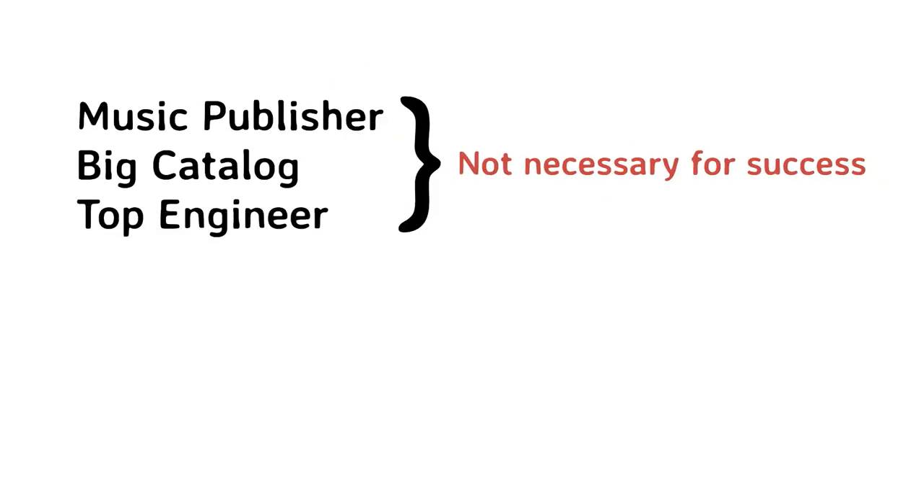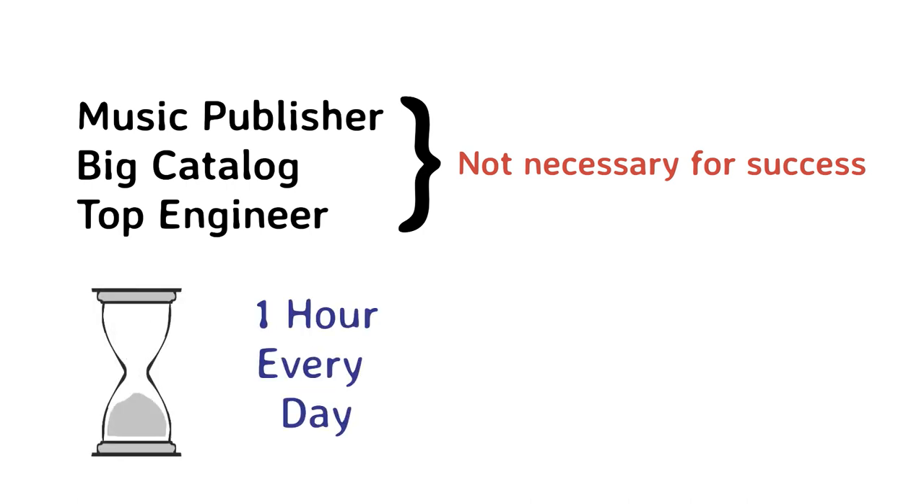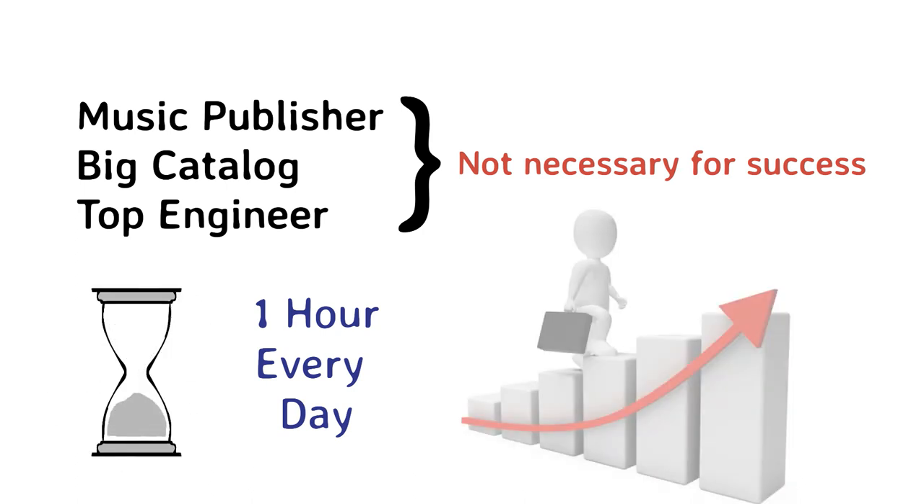Don't worry if you don't have a publisher, a big catalog, or a top mastering engineer working on your tracks. You don't need any of those things to get your music licensed — they might help, but you don't need them. Try taking one hour every day over seven days to get started. Commit to that and the momentum will start building.